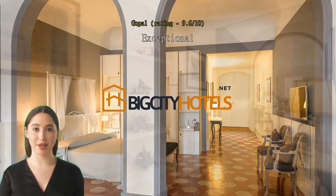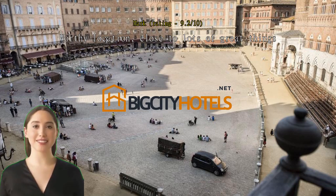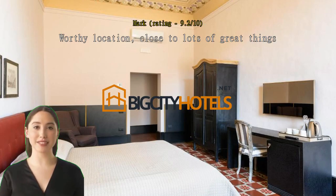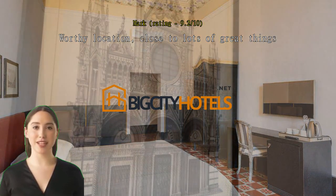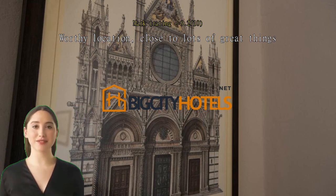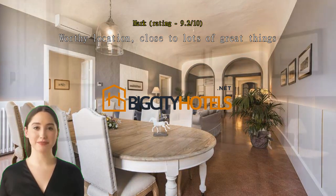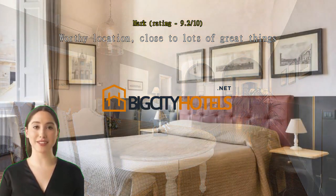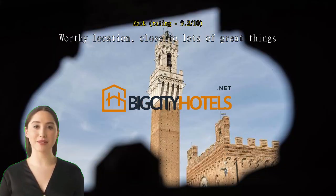Worthy location, close to lots of great things. This hotel is in the middle of Siena — you will need Google Maps to help you find it, as the signage is not obvious. The entrance is in a small alcove off the street. Staff are very helpful and friendly. The breakfast option — breakfast in your own room — is awesome. The hotel is clean, quiet, and has character. The only difficult part, though not the hotel's problem, is that there is no parking, as the hotel is within the old town.